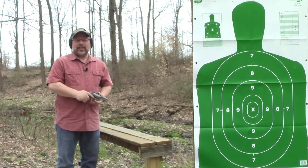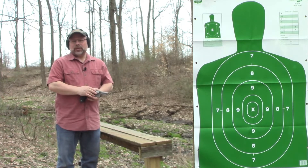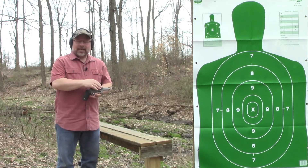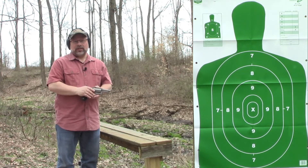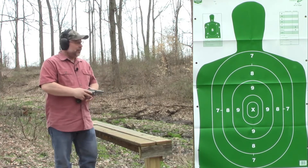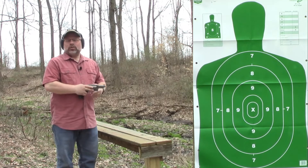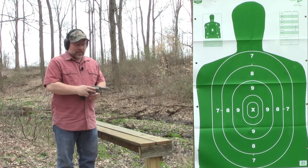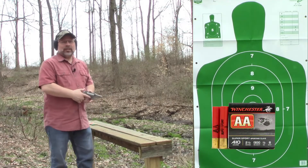We're at the range today with the Taurus Judge. I'm going to put a couple different kinds of shot shells through it to see what it does. The Taurus Judge was designed to be a self-defense pistol, so it has a rifled barrel. Rifling when it comes to shot shell will disperse it rather quickly. We're basically 15 yards from our target, so I'll be taking some shots at it and we'll see what it does as far as opening up. This is going to be some number eight shot, so we'll go ahead and take some shots.